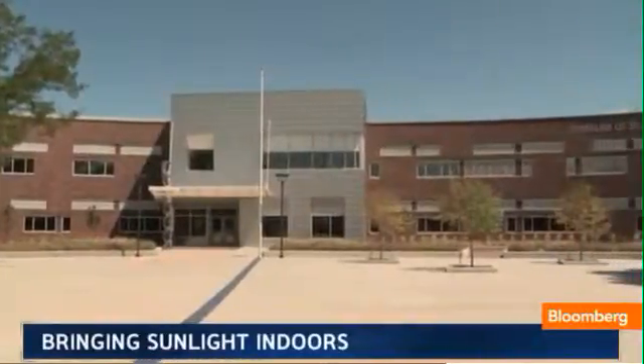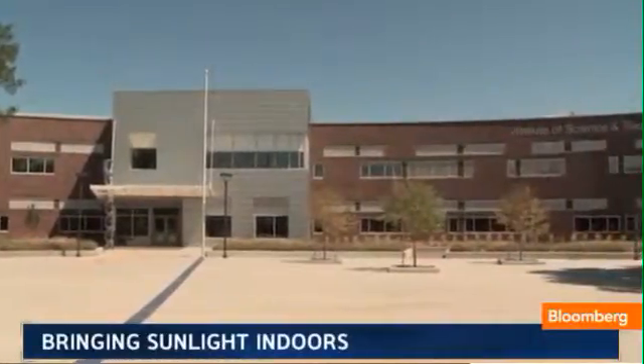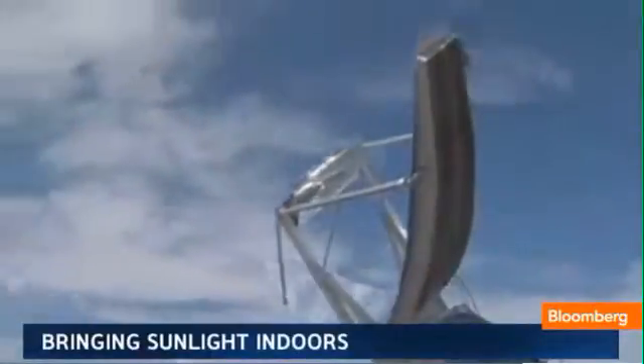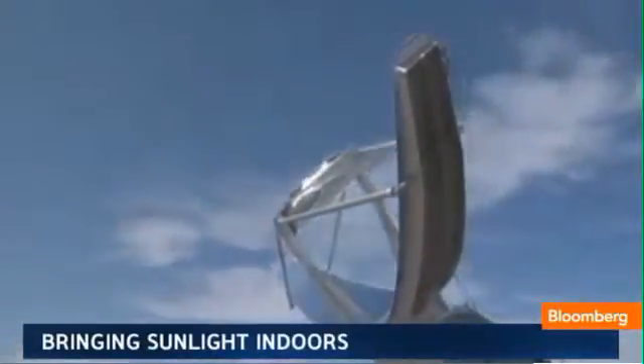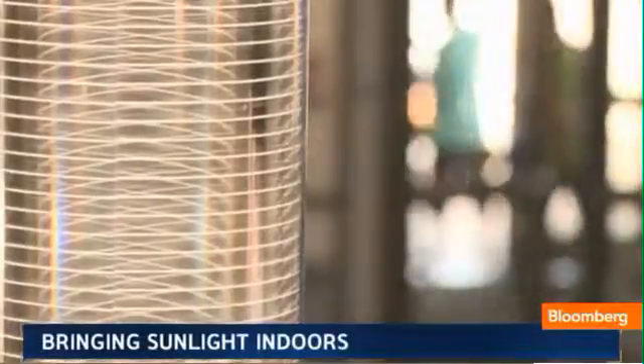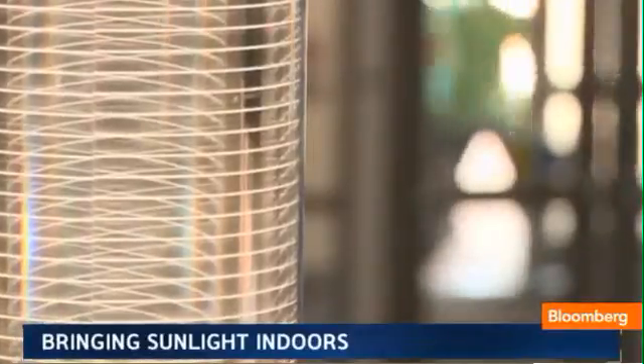To check it out, we visited one of their customers, Denver's Overland High School. What makes this different from other ideas like it? For one, it can track the sun throughout the day, which means it can consistently focus the sun's rays into a small column of light equal to about 40 fluorescent tubes.